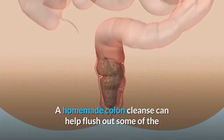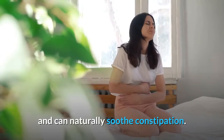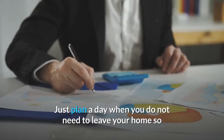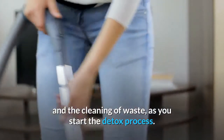A homemade colon cleanse can help flush out some of the toxins in your body that could be adding to your pain, and can naturally soothe constipation. Just plan a day when you do not need to leave your home so that you can get used to the colon cleansing changes in your body and the cleaning of waste, as you start the detox process.